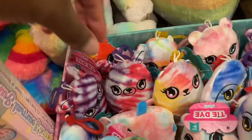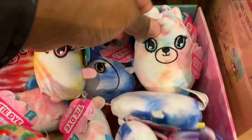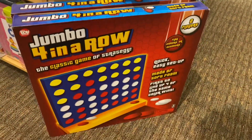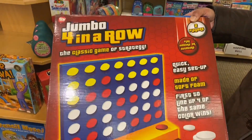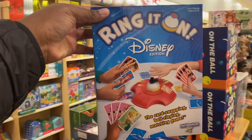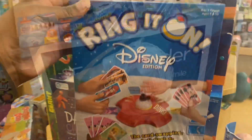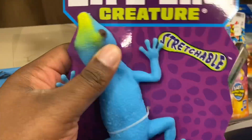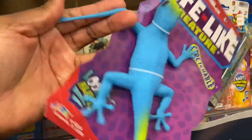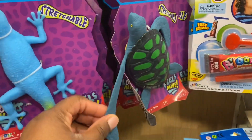Plushies, you guys — jumbo Connect 4, it's so big, huge. Bring It On Disney edition — never saw this game. We have an oddball — these are cute, they're squishy, they're stretchy, and they have a turtle. The turtle is so cute.